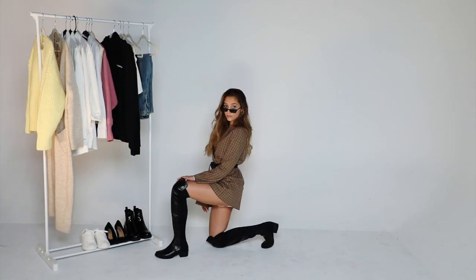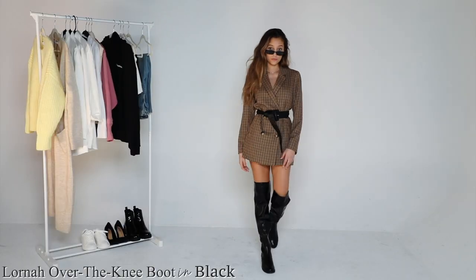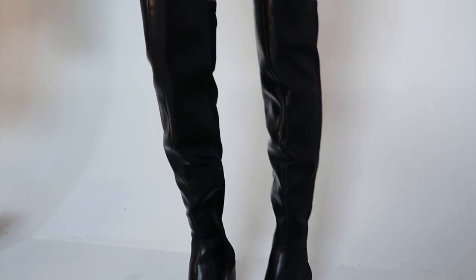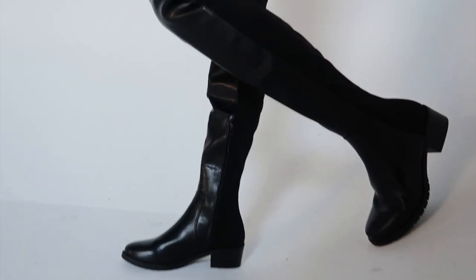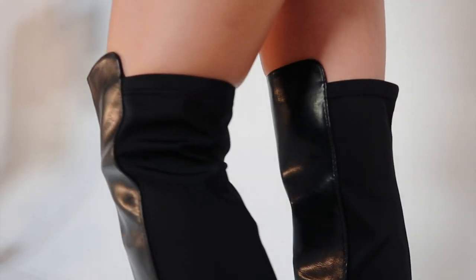Right off the bat this outfit screams I'm cool, I'm fearless, and I'm strong. I swear to god thigh-high boots, especially if they're leather, are the modern-day rendition of a superhero cloak — give a girl a pair of thigh-high boots and she is invincible. What I really like about this specific pair is it's shiny leather in the front, but in the back it's a stretchy soft fabric, so it looks less costumey and more suitable for everyday wear.